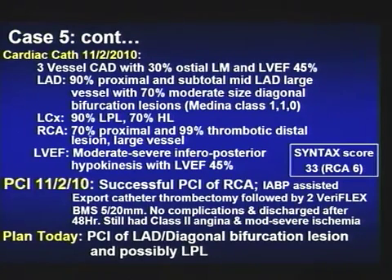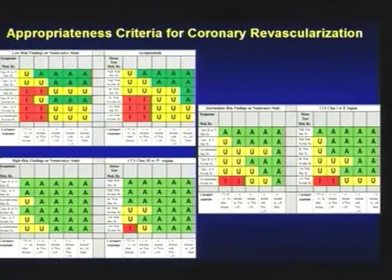The syntax score now — 33 minus 6 for the RCA — is approximately 27. We will also start incorporating appropriateness of revascularization criteria, looking at whether the patient is symptomatic, the degree of vessel disease, and how severe the nuclear imaging is — incorporating stress test results, baseline ejection fraction, and whether the patient is on maximum medical therapy.